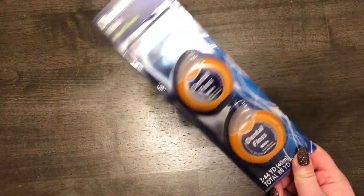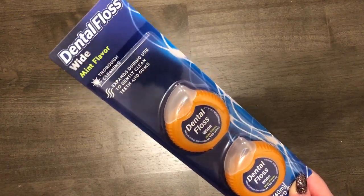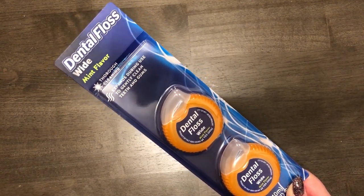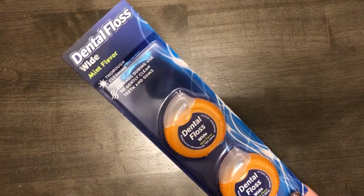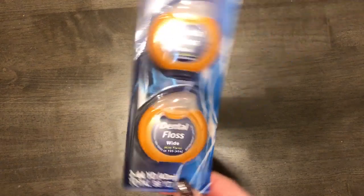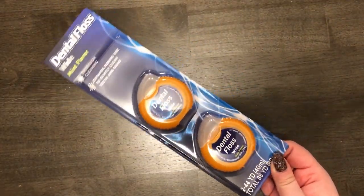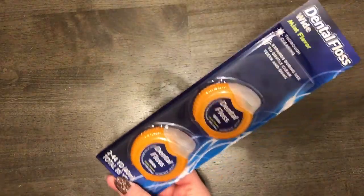I put everything in one bag so it's going to be whatever order things come out. The next thing I got was this dental floss — they had wide and narrow. The narrow one is for tight spots, and the wide one expands to clean the gums. I always lose the floss the dentist gives you, so I thought I'd just get this.